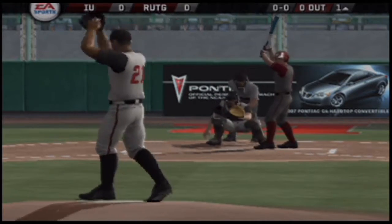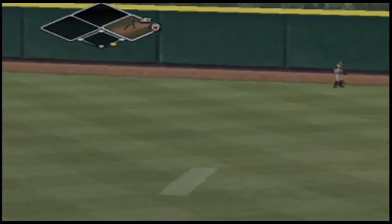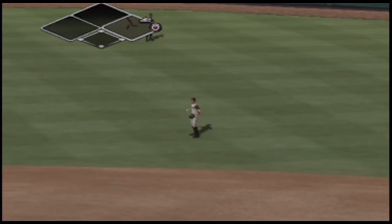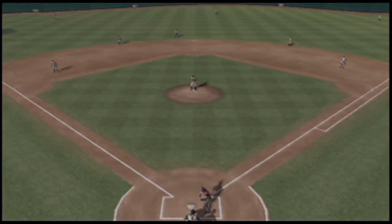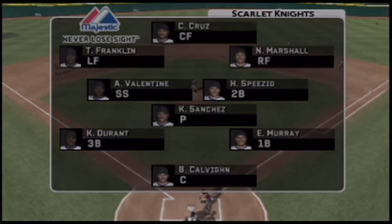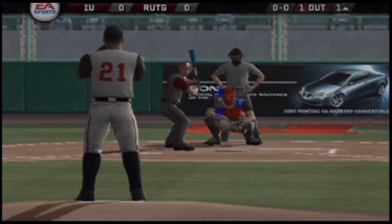Here we go with pitch number one. There's a fly ball — the fielder is able to come in under it for the out. Let's take a look at the home team's defense; the Scarlet Knights have an outfield that's in the middle of the pack in terms of speed.